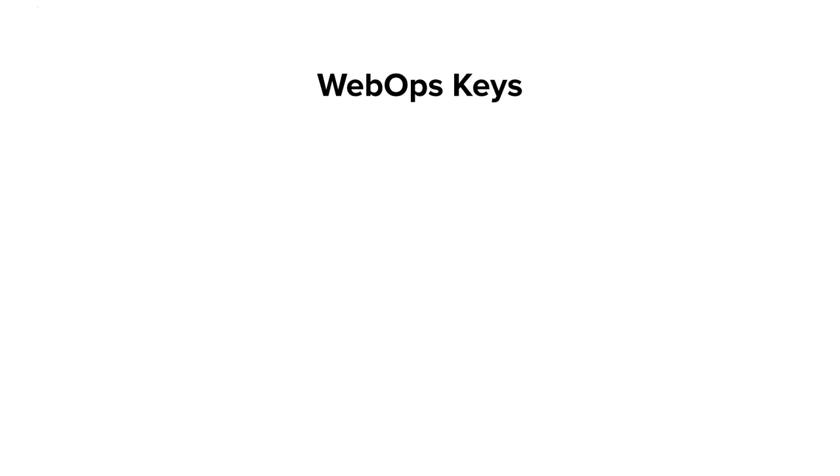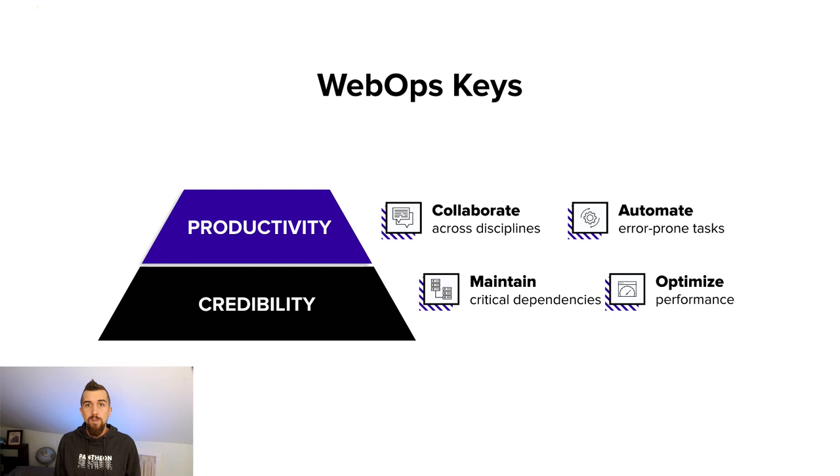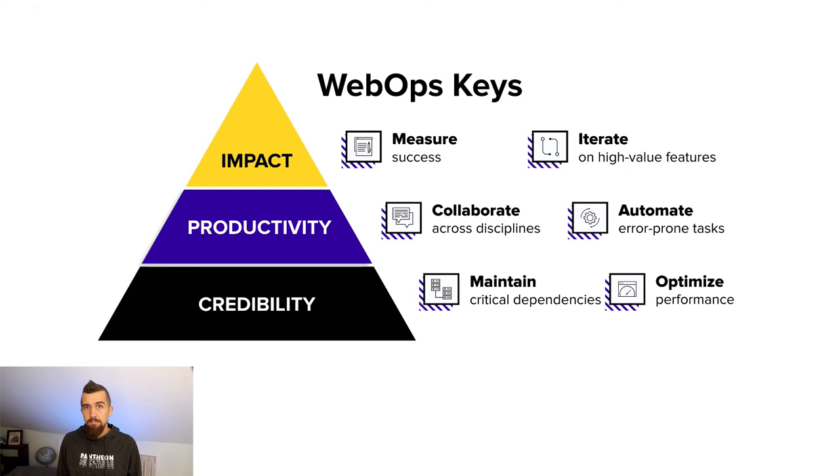I didn't know the vocabulary back when I worked at an agency, but everything clicked in place when we discovered Pantheon's keys to web ops. Credibility is a baseline requirement — stability, security, and the ability to maintain and optimize as your needs evolve is paramount. Success depends on productivity: automate time-consuming and error-prone tasks to enable efficient cross-team collaboration, like in the Apigee case study. And impact: define and measure the metrics that gauge success and iterate constantly to optimize your efforts.